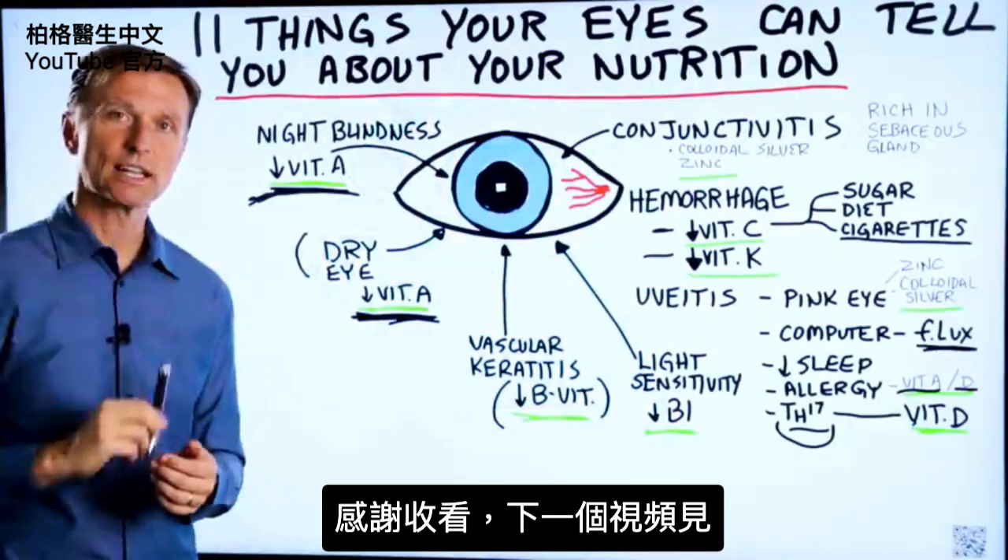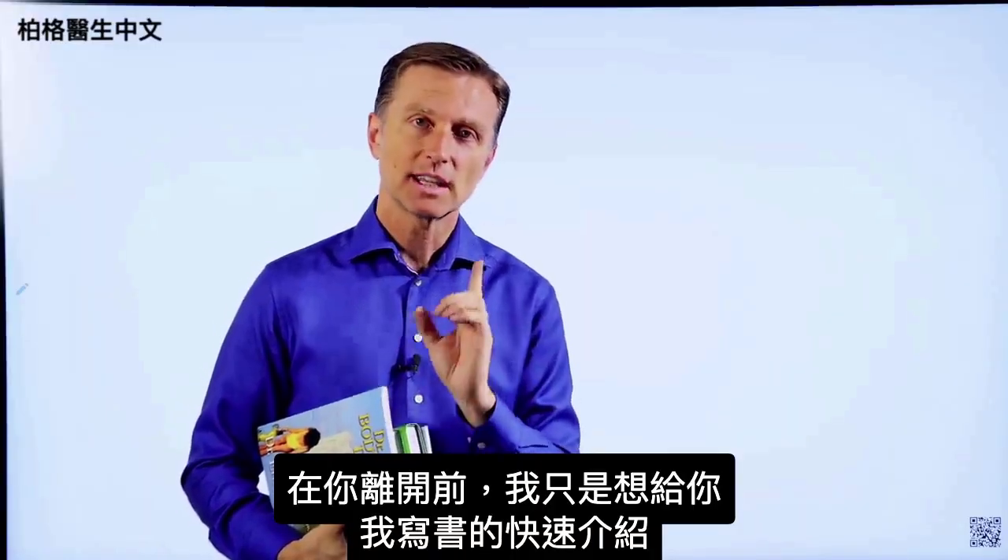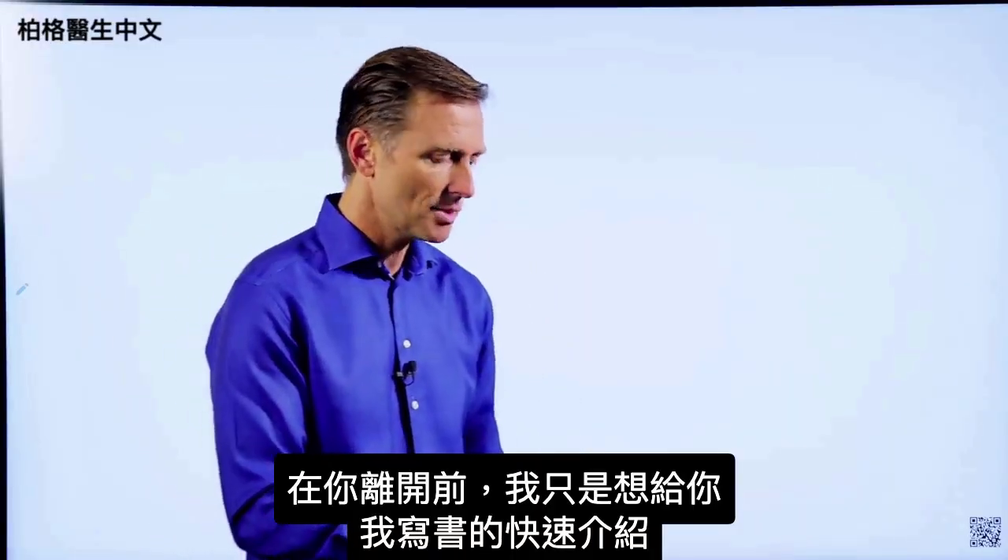Thanks for watching, and I will see you in the next video. Before you leave, I just wanted to give you a little quick history on some of the books that I wrote.